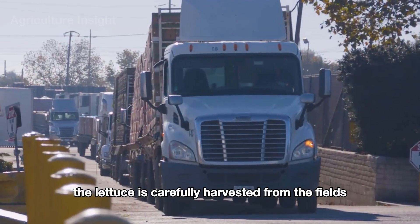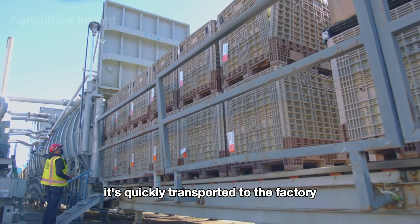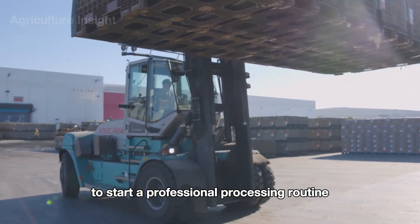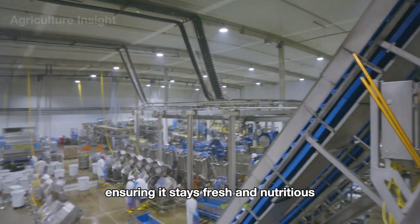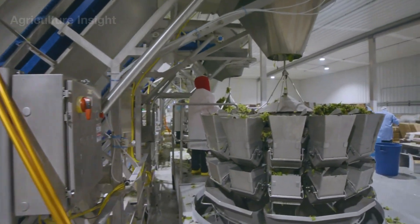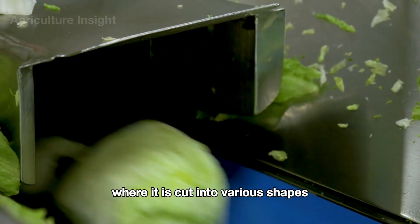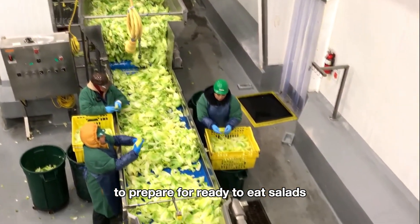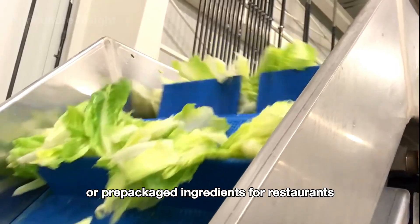After the lettuce is carefully harvested from the fields, it's quickly transported to the factory to start a professional processing routine, ensuring it stays fresh and nutritious. There it is cut into various shapes — such as diced or thinly sliced — to prepare for ready-to-eat salads or prepackaged ingredients for restaurants.